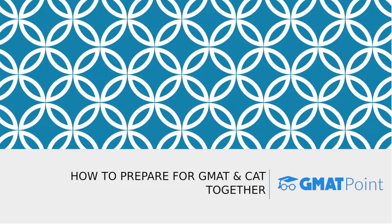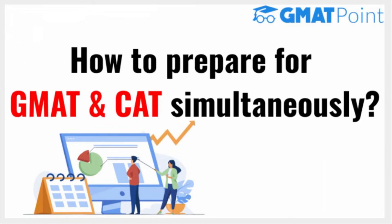Hello guys, welcome to GMAT Point. In this video we'll be discussing how to prepare for GMAT and CAT simultaneously, the advantages of preparing for both exams together, and also the detailed preparation strategy. The GMAT and the CAT are very popular MBA entrance exams taken by aspirants who wish to pursue an MBA from their dream B-school. CAT is an entrance exam important for getting admissions into premier B-schools in India.